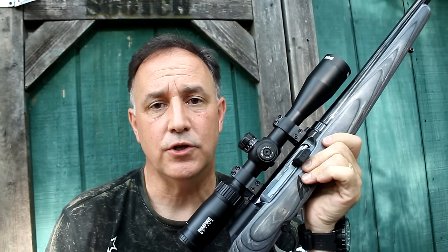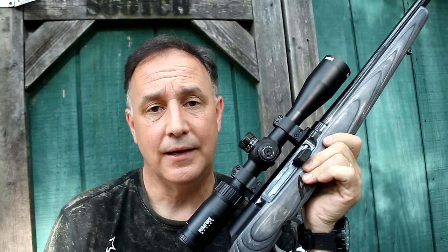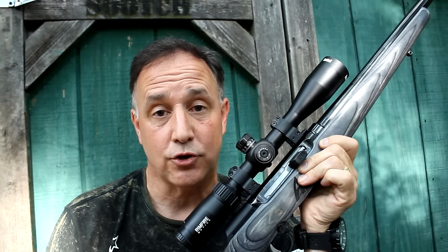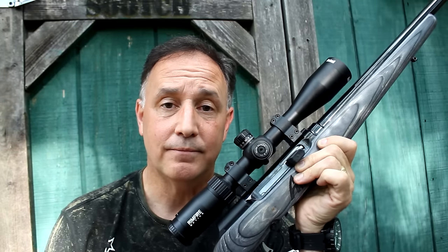I want to thank Savage Arms for sending the rifle for this review. It's really great when companies send rifles out for us to test and get information back to you. I know I get into a lot of details, but this is really for those who are seriously looking at buying a rifle. I want to say, as I try to say with all my videos: look at other reviews — don't just take one and base your decision on it. Look at two, three, four, or as many good quality reviews as are out there. It'll help you make a well-rounded decision. That's one of the great things about the YouTube gun community — there are a lot of options. Be strong, be of good courage. God bless America. Long live the Republic.